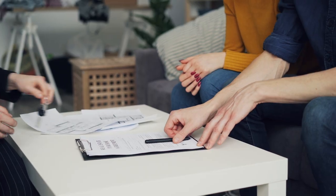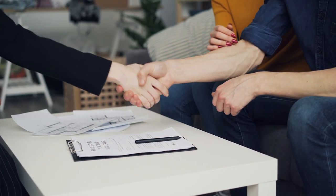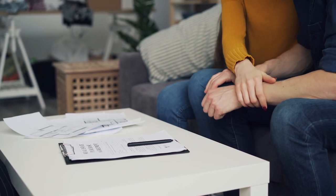On the completion date, the buyer's solicitor sends all of the monies that are due to the seller's solicitor so that they can complete the transaction and the keys can be released to the buyer. Quite often the housing association will be available on site to hand the keys over to the buyer and make sure that they have everything they need to move into their new property.